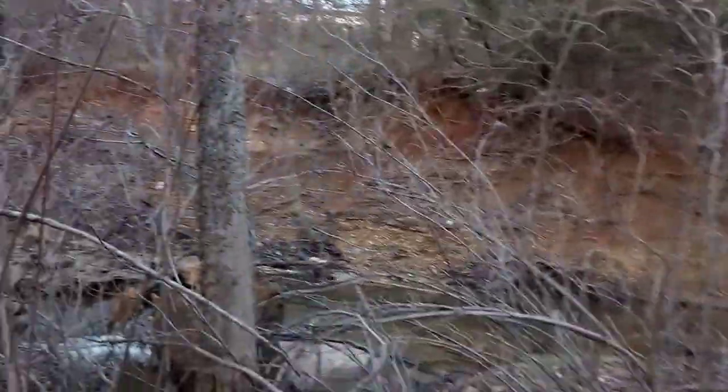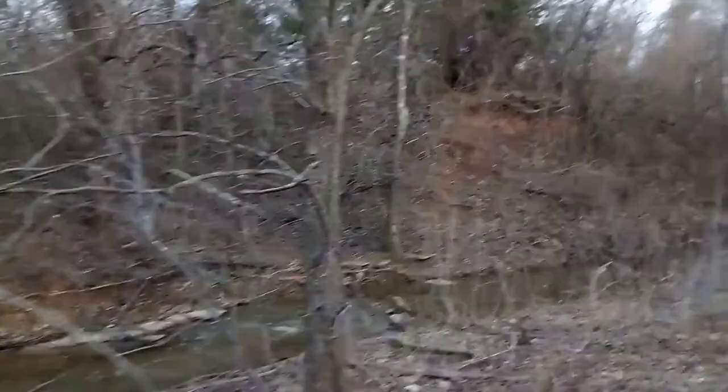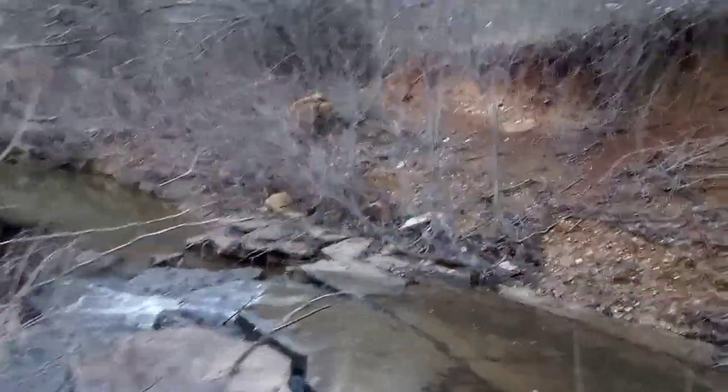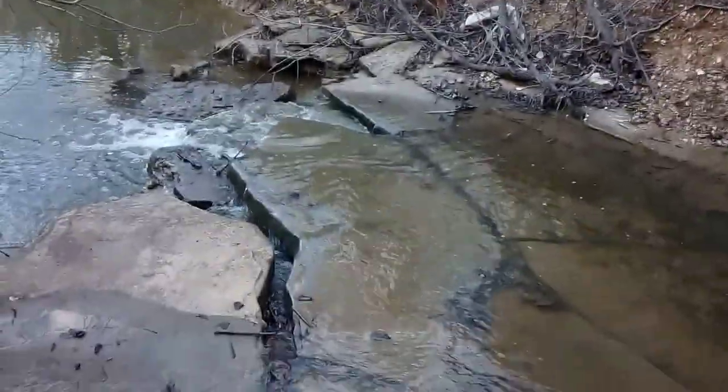Just coming over here to check the creek, because you know how much I love the waterfall. To me it's just the coolest thing. There it is flowing higher — check this out.